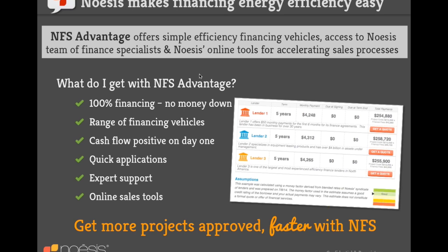PACE — Property Assessed Clean Energy — is frequently asked about. PACE is a way to finance an efficiency project where the lien is on the building itself as a property tax lien, making it a more senior claim than the mortgage holder, which can present challenges with lenders.